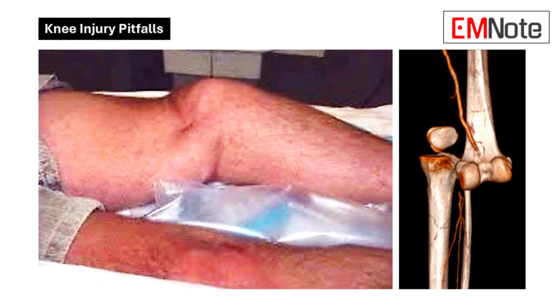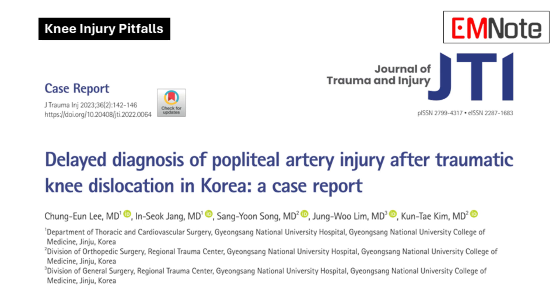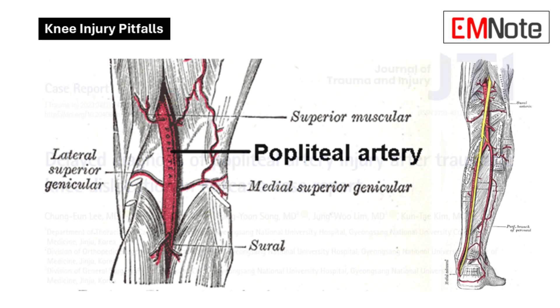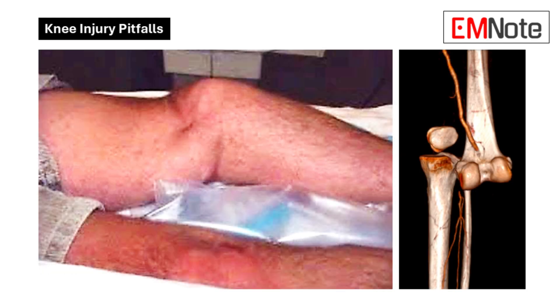Welcome to today's episode where we dive into a critical yet often overlooked issue in emergency medicine: why popliteal injuries can be easily missed in knee dislocations. The knee joint is complex and when a dislocation occurs, the focus is often on the obvious — bone and ligament damage. However, the popliteal artery, nestled behind the knee, is at significant risk of injury, and missing it can lead to devastating consequences. We'll explore why this vital structure can be overlooked, the potential complications, and the importance of early diagnosis.